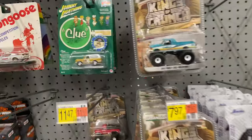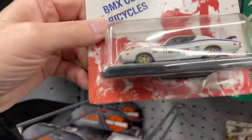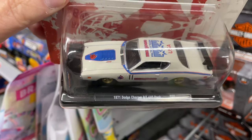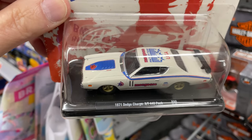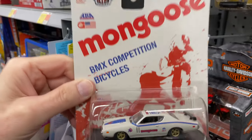Hi guys, it's Marky. How's it going? Hunting diecast today, and this called my attention right away. I found this 71 Dodge Charger RT 440 pack Mongoose BMX competition bicycles.